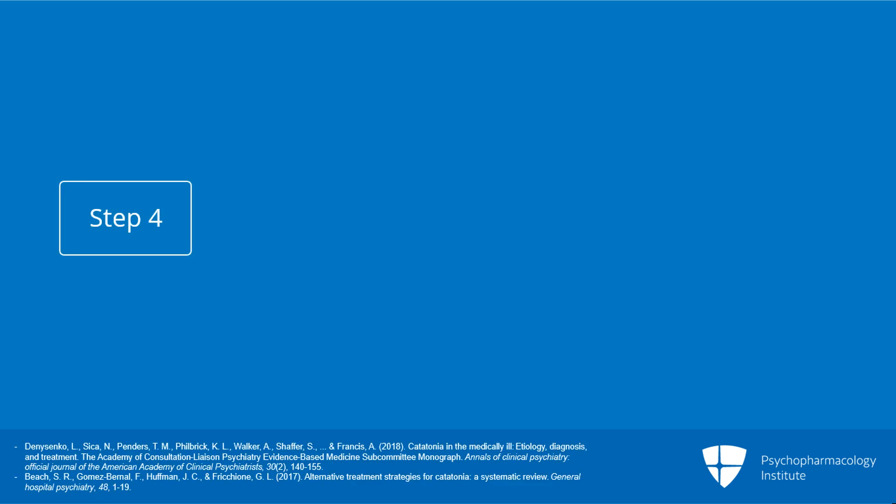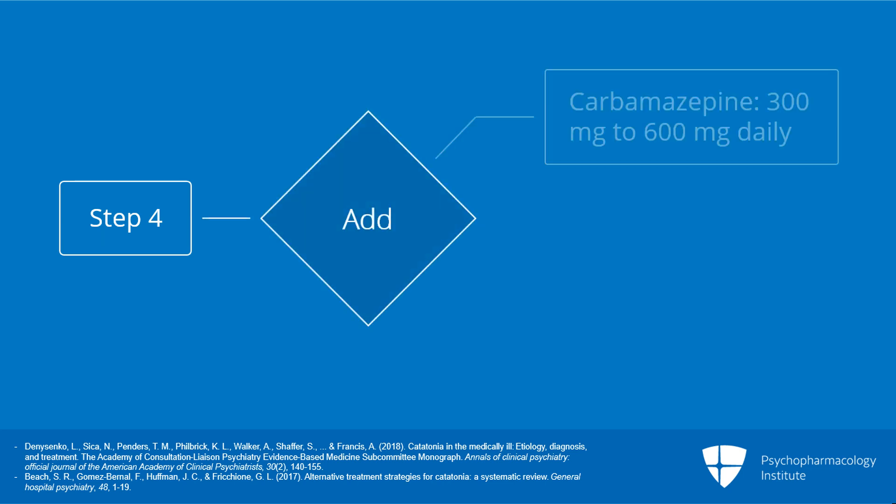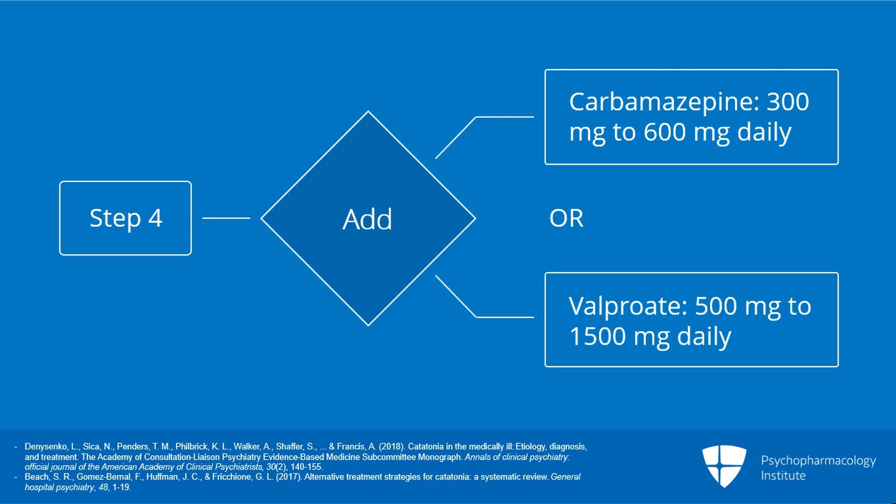Step four of the algorithm involves adding carbamazepine 300 to 600 milligrams daily or valproate 500 to 1500 milligrams daily.